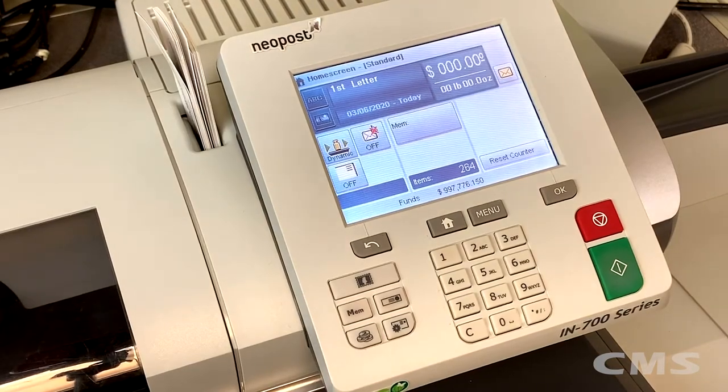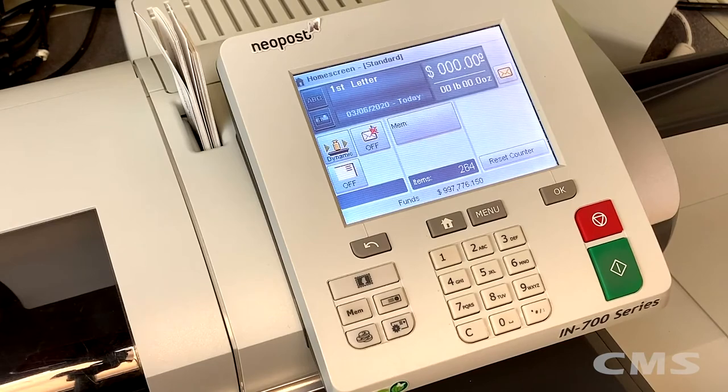Hi, this is Nate with CMS. In this video I will be showing you how to get the latest updates on your postage machine, including things such as the latest postal rates.